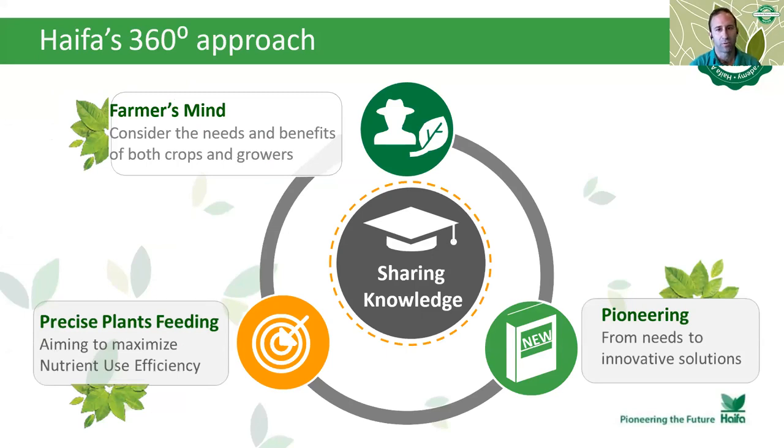About Haifa's 360 approach — every time we compose a Haifa solution we take into consideration three crucial points. First, farmer's mind: to consider the needs and benefits of both crops and growers. Second, precise plant feeding: we aim to maximize nutrient use efficiency by providing the most accurate program. Third, pioneering solutions: to provide the most advanced and quality products to ensure maximum profitability.